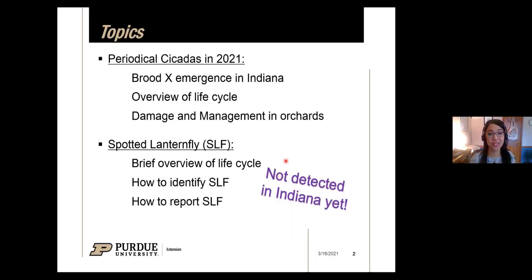So just an overview of what we're going to cover today. Periodical cicadas — I'm going to focus specifically on Brood X, which will be emerging this year. Many of you are probably familiar with periodical cicadas, but I'll briefly go over the life cycle and then focus on damage and management in orchards, particularly for those growing various kinds of tree fruits. Then I'll wrap up the last part of the talk focused on spotted lanternfly — really emphasizing how to identify this insect, how to report sightings, and preventative measures so we can be aware and ready when this insect comes.